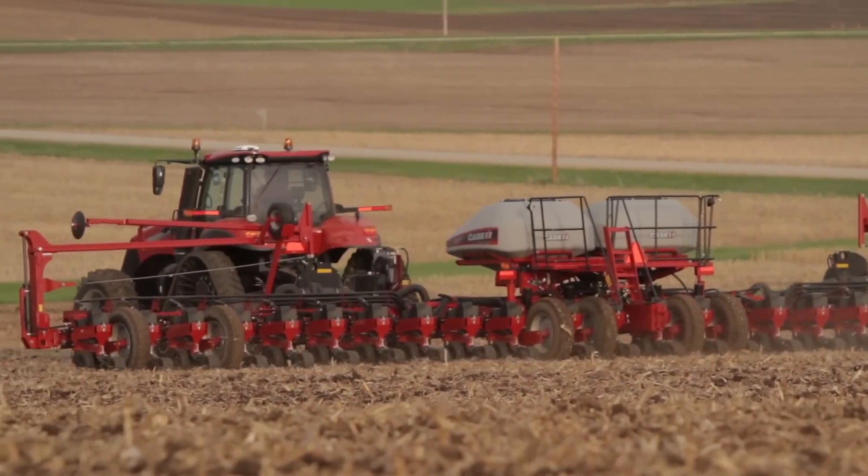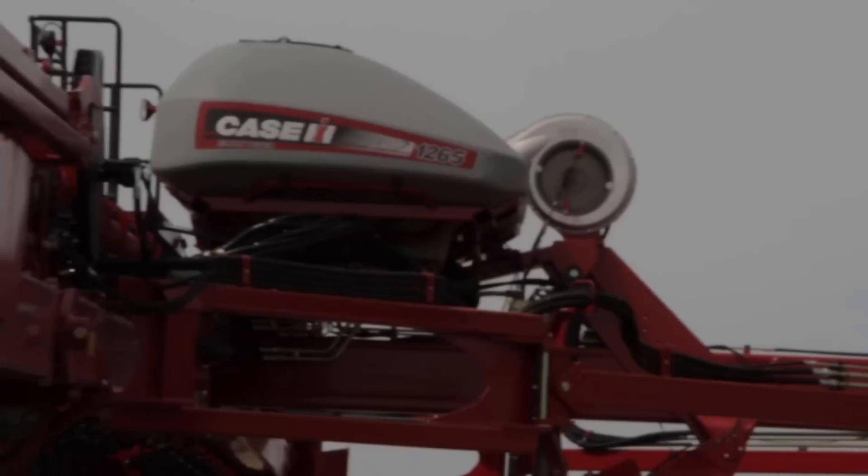It's also tied in with our SCR technology as far as being very efficient from a fluid and fuel standpoint. And our Nebraska test continues to show that on our high-horsepower tractor products.